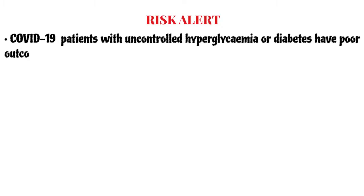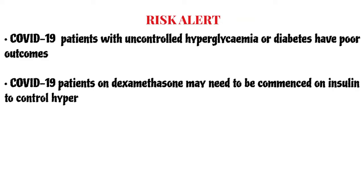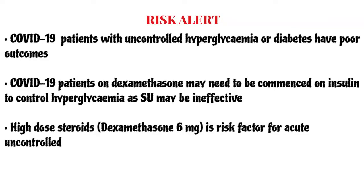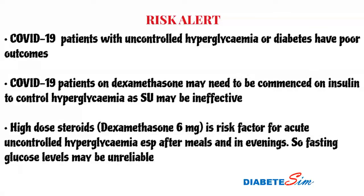Remember that patients admitted to hospital with COVID-19 infection as well as poorly controlled or uncontrolled hyperglycemia are likely to have poor outcomes. Dexamethasone used for management of COVID-19 patients is likely to induce hyperglycemia, which may require intervention in the form of insulin or sulfonylureas. Steroid-induced hyperglycemia is likely to be missed if monitoring is done with just fasting glucose levels, because the effects are more pronounced during the evening or after meals.